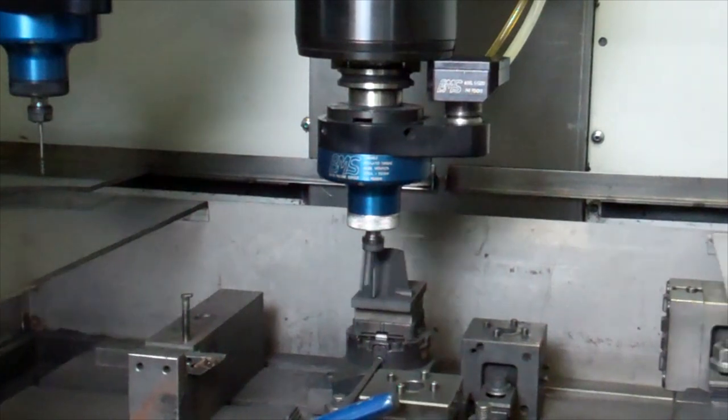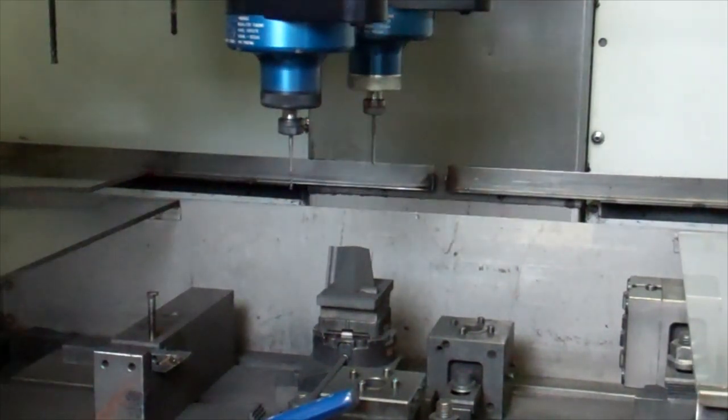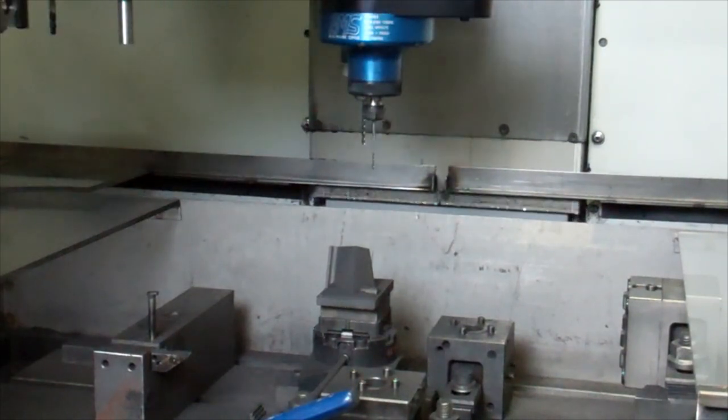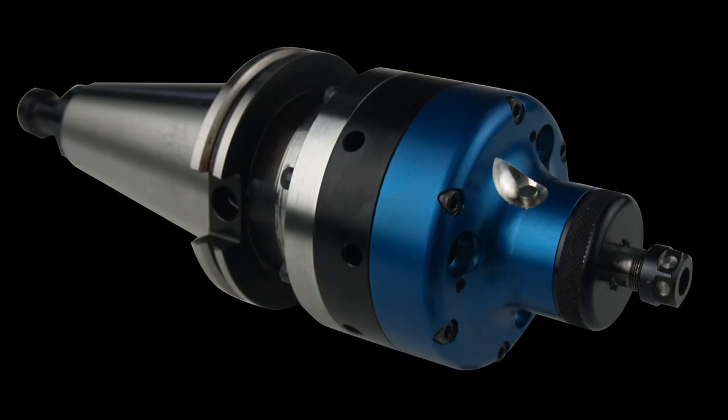As you can see, completely tool changeable, engaged by your CNC control, and can be used like any other tool in your tool changer. The patented coupler has both inlet and outlets closed when not in use, preventing contamination into the turbine.